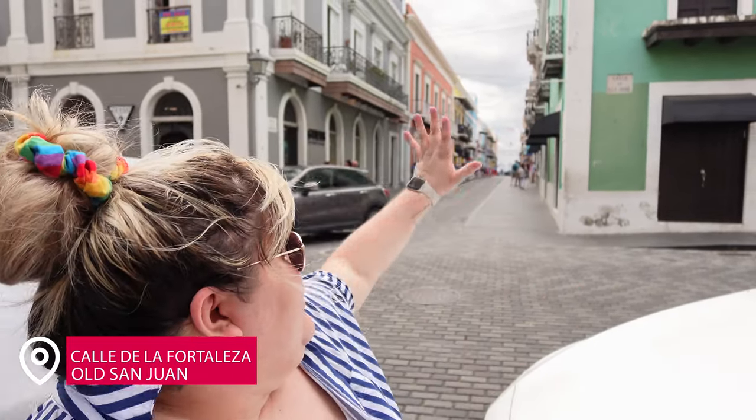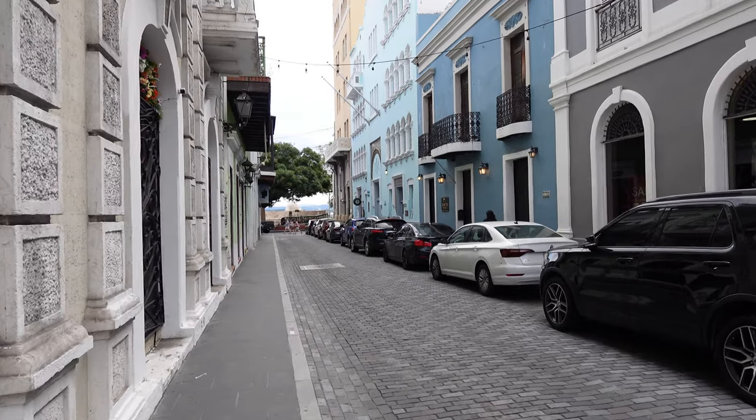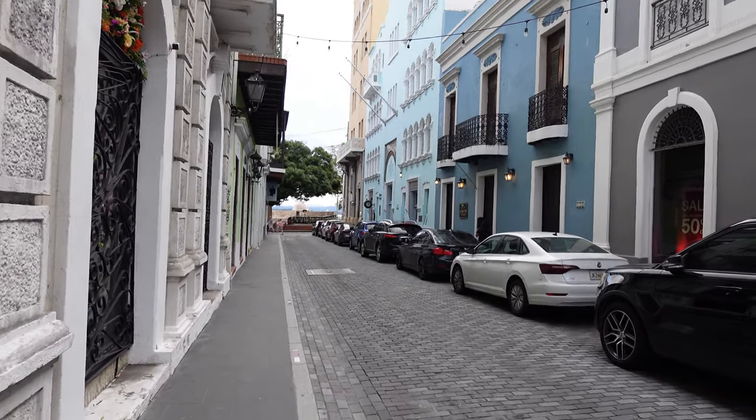Behind me and in front of me is Fortaleza Street in San Juan, and a lot of people come here for shopping. Sometimes over the streets there are different art installations — if you Google you'll see the umbrellas, a long hanging Puerto Rican flag. Definitely check it out, especially for souvenir shopping. Part of the beauty of Old San Juan is just walking around and looking at the beautiful architecture.